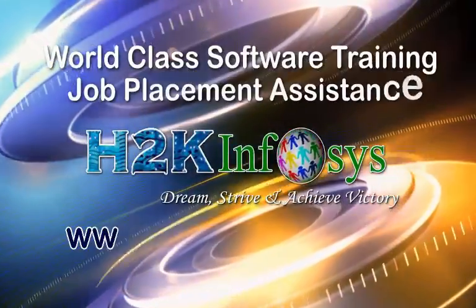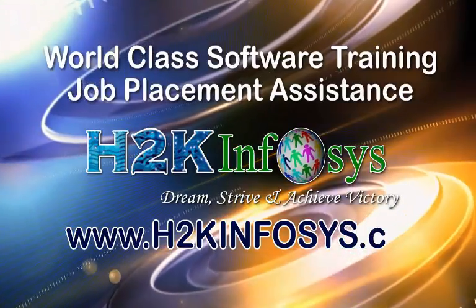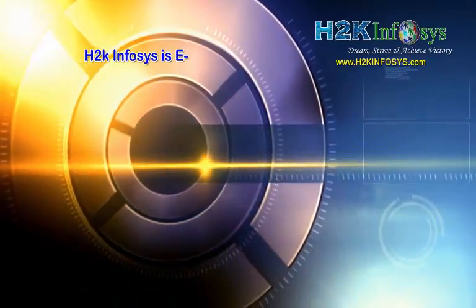H2K Infosys provides world-class online IT training, staffing, and software testing solutions to customers worldwide.